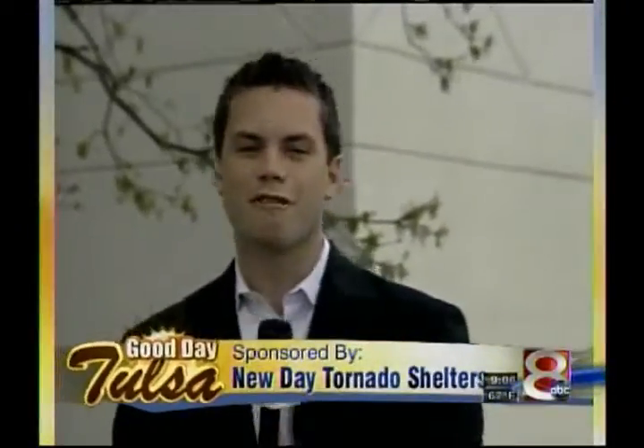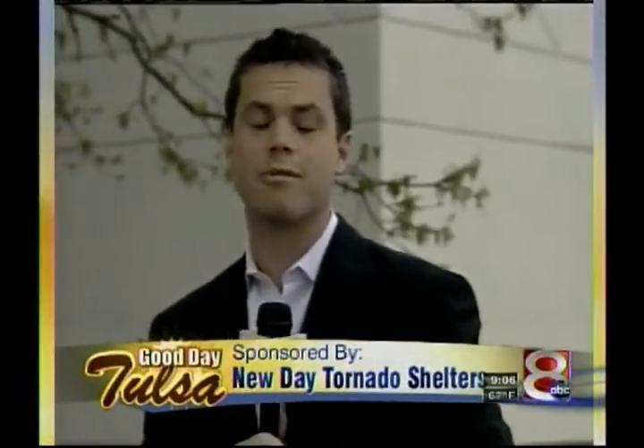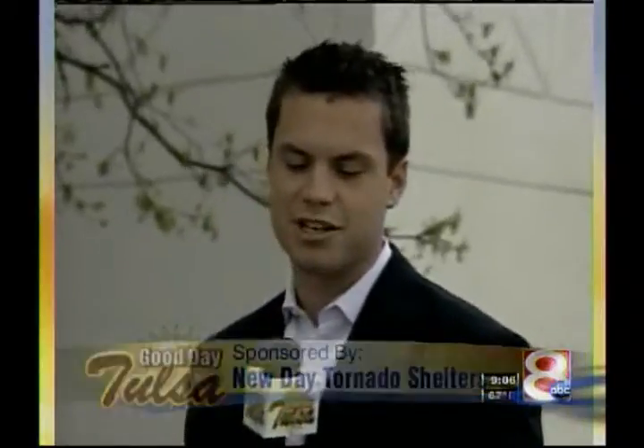Welcome back to Good Day Tulsa. They're affordable, they're easy to install, and provide real tornado protection. We're talking about New Day tornado shelters, and Dirk DeRose is here to tell us more this morning. Thank you so much for joining us. It's good to have you here on this windy Monday morning — it is storm season. We had some storms earlier this morning; it's never too early or too late to start thinking about safety.